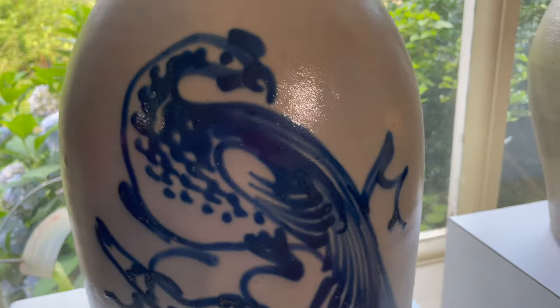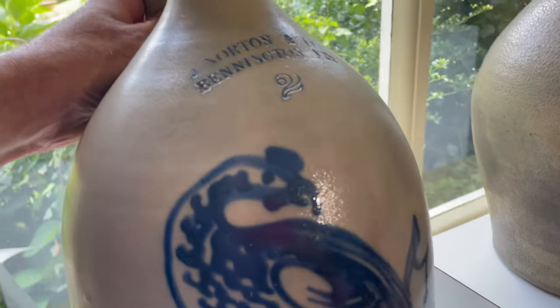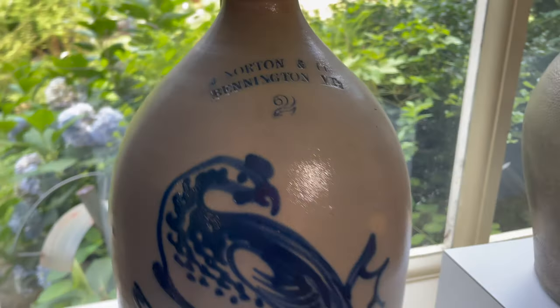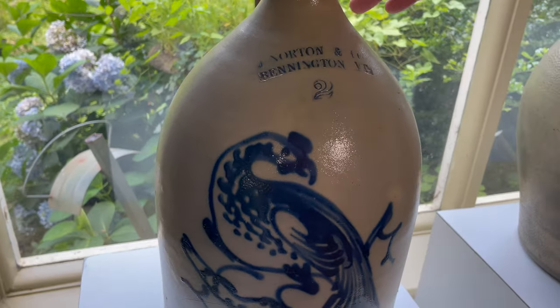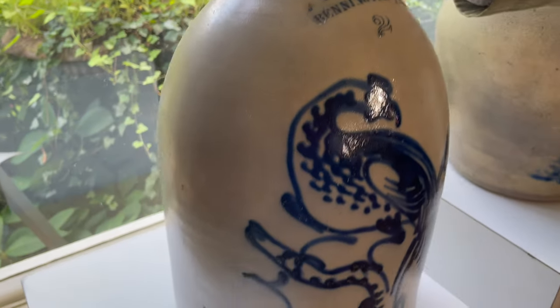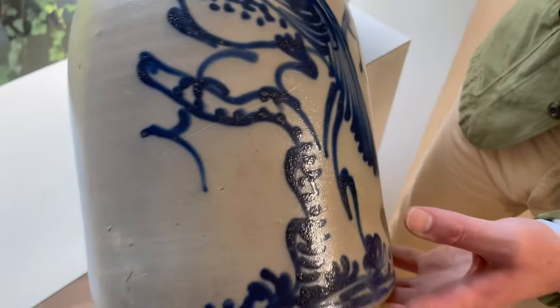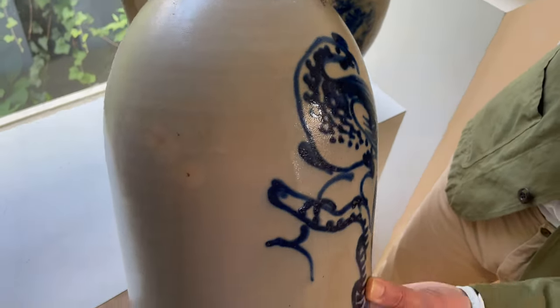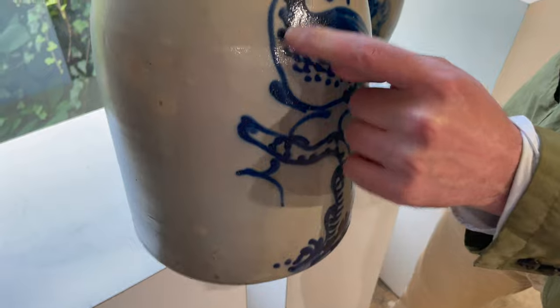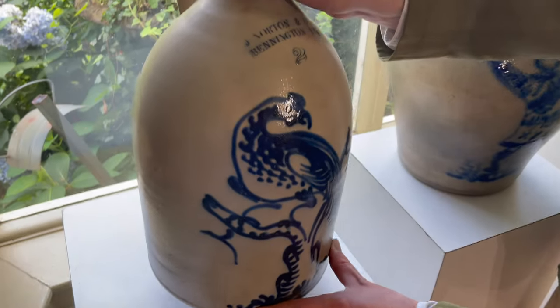Moving along, one of the best single pheasants by the Norton Pottery that we've ever offered — this bears the mark of J. Norton & Company, circa 1860. You can see just how bold the blue is. There's a term among collectors: 'benny blue.' If there ever was a benny blue, this would be it. Really beautiful design with a little more detail than you typically see in the body of the bird.